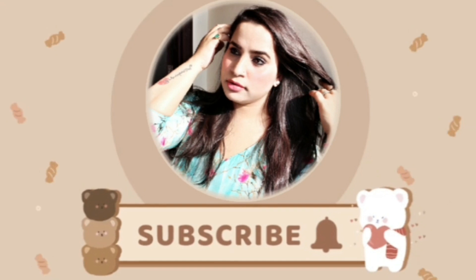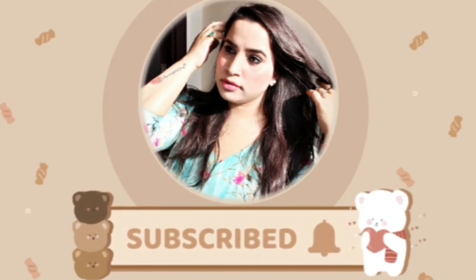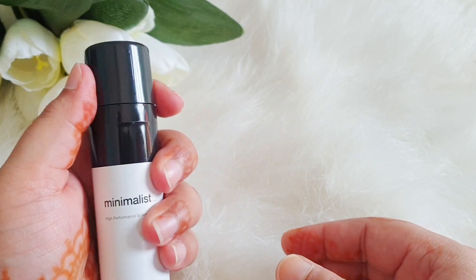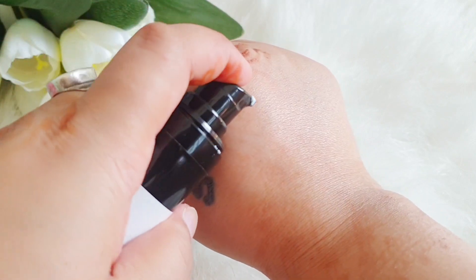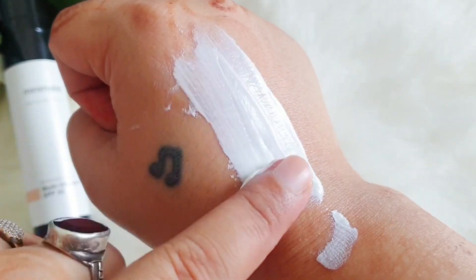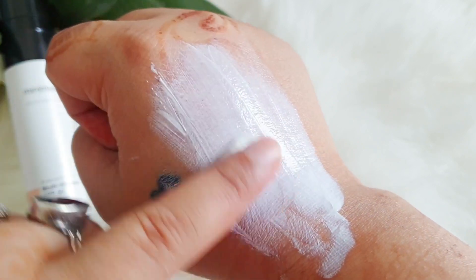If you're interested to know about this one, please keep on watching. First of all, it comes in a very sleek tube packaging. Here I have a small size pump. And this is a very affordable sunscreen — it's 399 rupees for 50 ml. You're getting a 50 ml product with SPF 50, and they do have their test results as well.